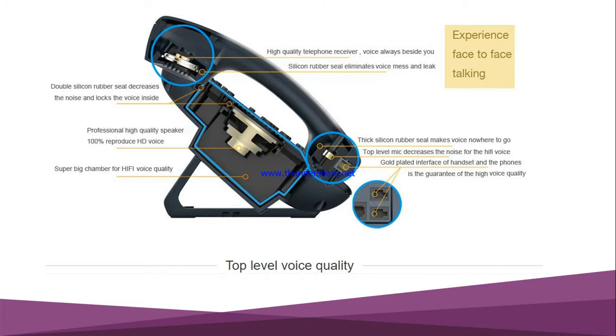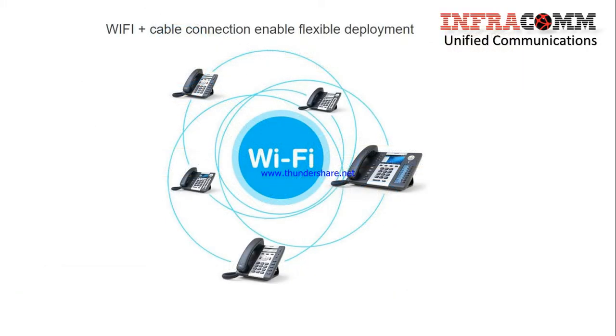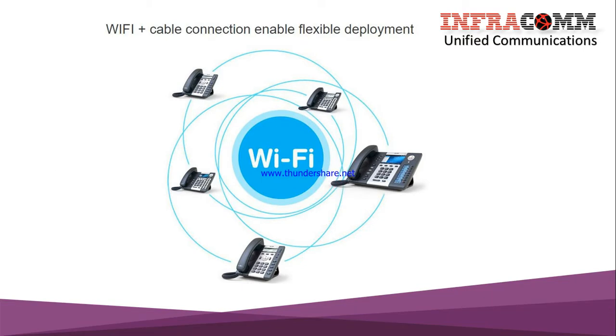The silicon rubber seal keeps voice near the speaker, and a top-level mic is used to decrease noise for hi-fi voice. Finally, Adcom uses a gold-plated interface on the handset and phone body, which guarantees high voice quality. We can confidently say this is the top-level voice quality phone in Bangladesh.